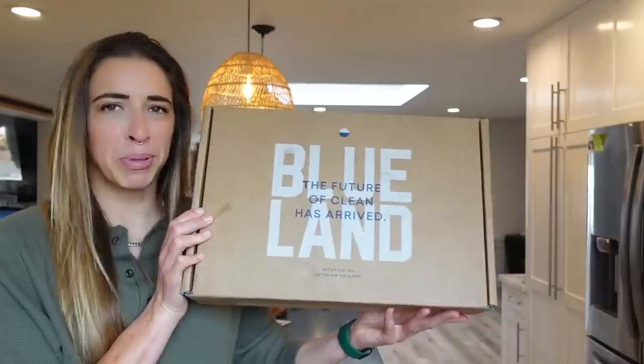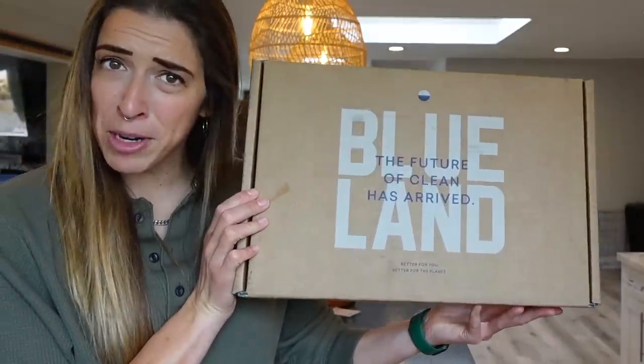I'm about to hit the shower and then start my morning off right. How am I starting my morning, you may ask? By doing my favorite thing, which is cleaning. And what am I cleaning with? Blueland, of course, who happened to be our sponsor for today.